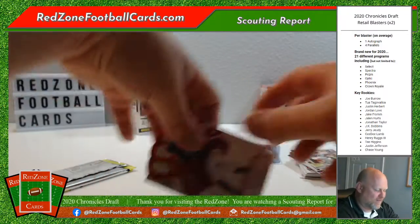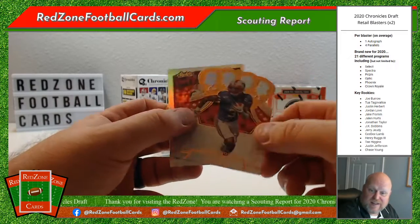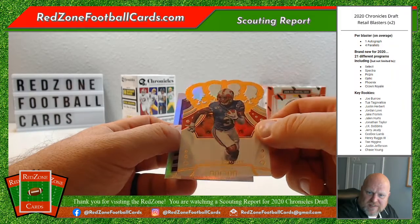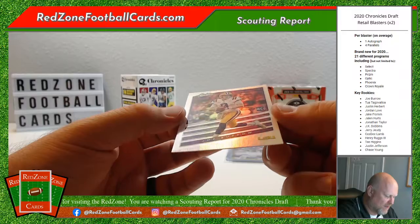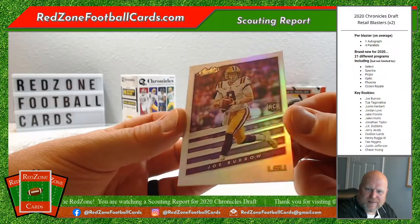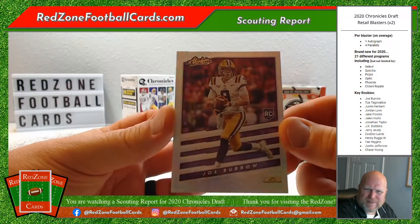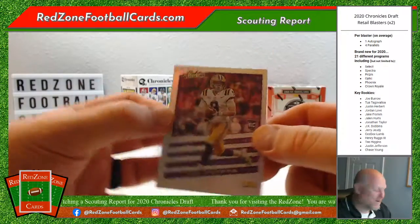It's fun ripping them though. Is that James Proche — is that how you say it? And here is the Joe Burrow Absolute. Absolute's one I've always liked the look of for a kind of lower-to-mid-range card. It's not really low end but not top end either — it's a nice little card. I like that.